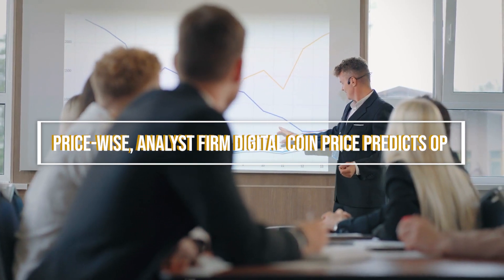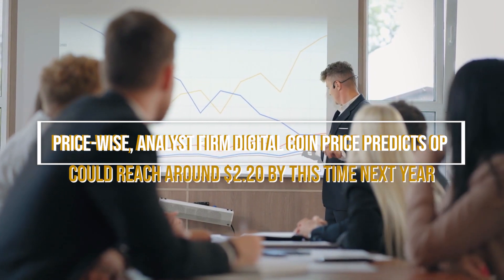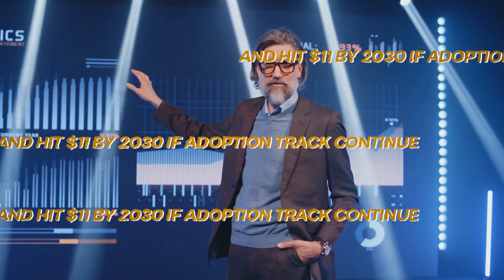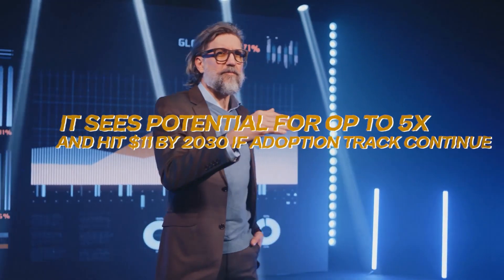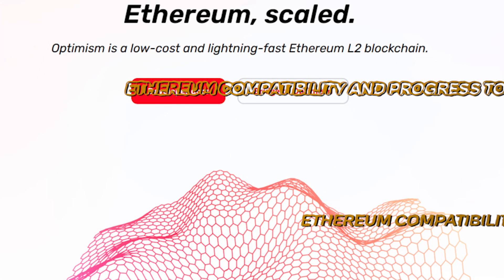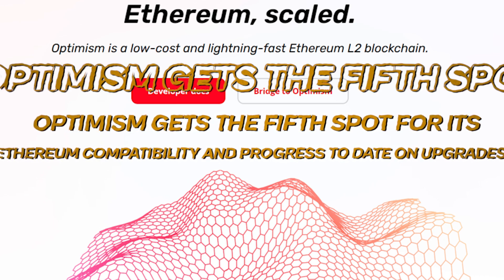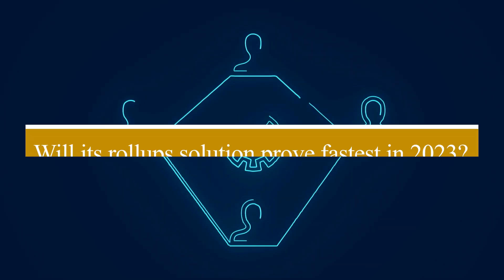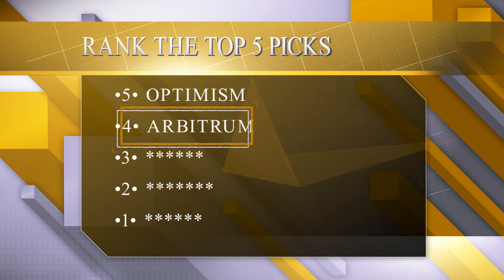Price-wise, analyst firm Digital Coin Price predicts OP could reach around $2.20 by this time next year. Longer term, it sees potential for OP to 5x and hit $11 by 2030 if the adoption track continues. So in summary, Optimism gets the 5th spot for its Ethereum compatibility and progress to date on upgrades. Will its roll-up solutions prove fastest in 2023?